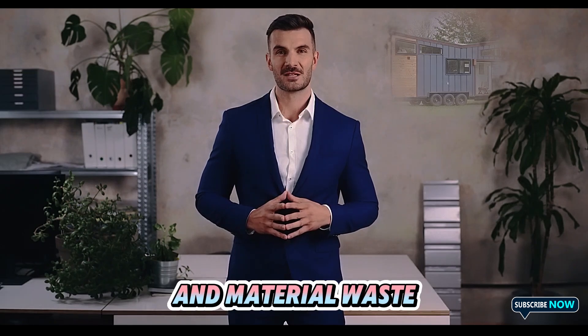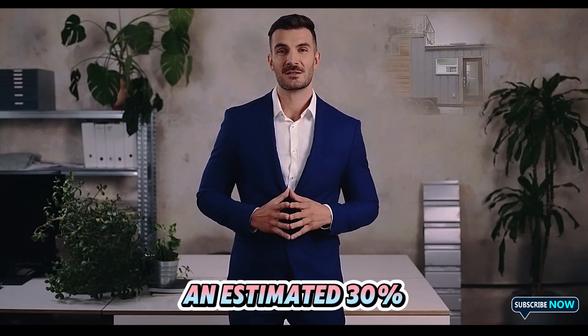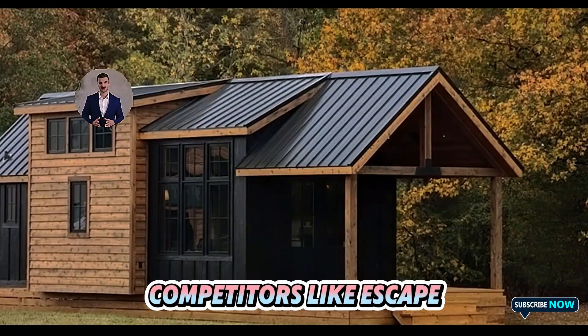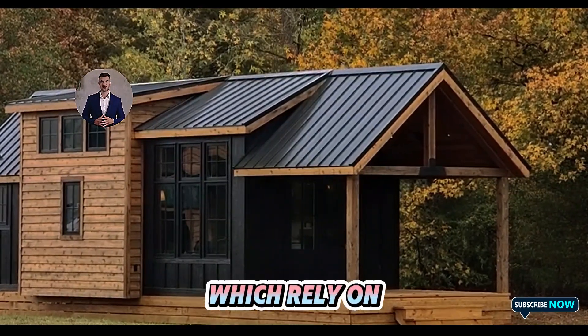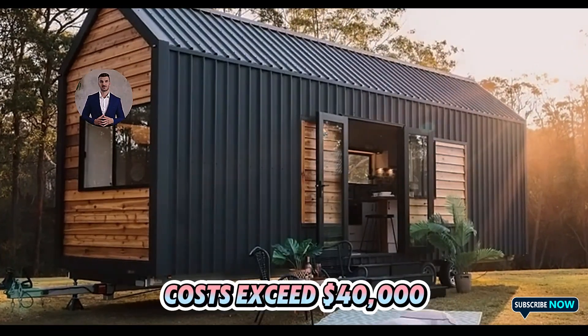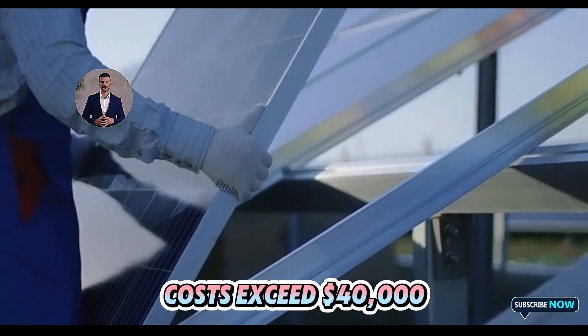These methods significantly reduce labor costs and material waste, slashing expenses by an estimated 30% compared to traditional tiny house manufacturers. Competitors like Escape Traveler, which rely on more manual and custom-built approaches, often see production costs exceed $40,000 per unit.